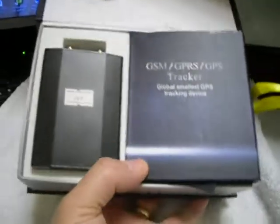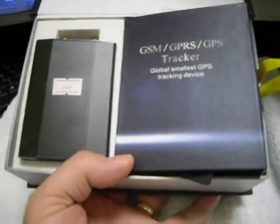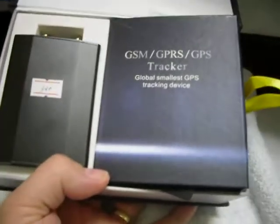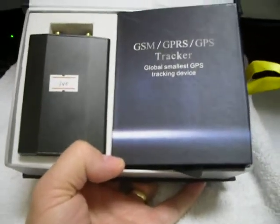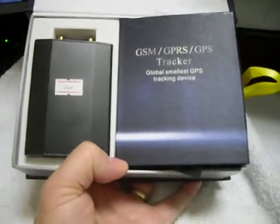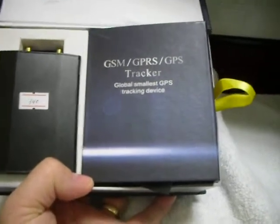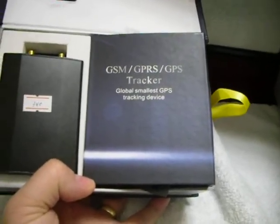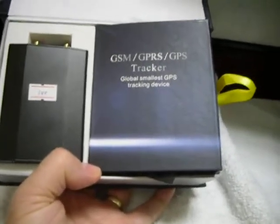Another key difference from other GPS car tracking systems is that this device is able to cut out the oil supply. For example, if you're in Canada and this is installed in a car in Europe, you can actually cut out the oil supply from that car in Europe and stop it from moving. It is a really amazing product and our supplier is really great with this.